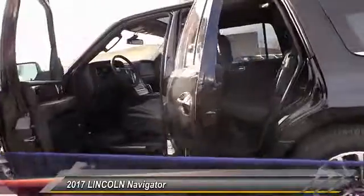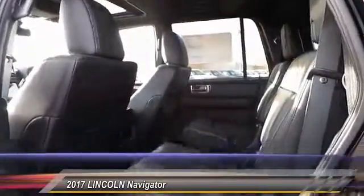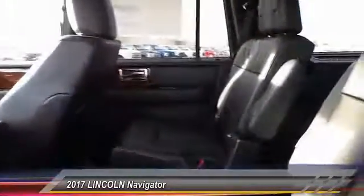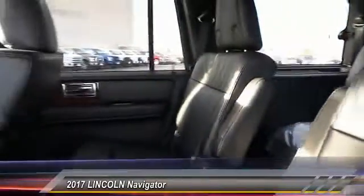Here are some of this vehicle's great options: navigation system, backup camera, heated seats, keyless entry, traction control, auto-dimming rear-view mirror, automatic stability control, child safety locks, security system, and dual-zone climate control.